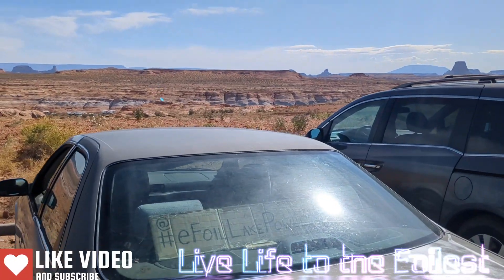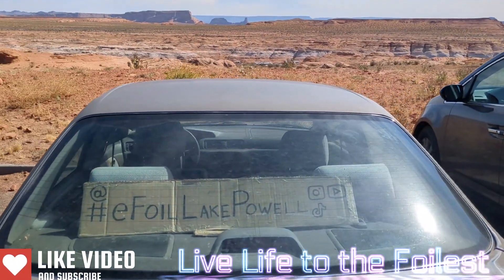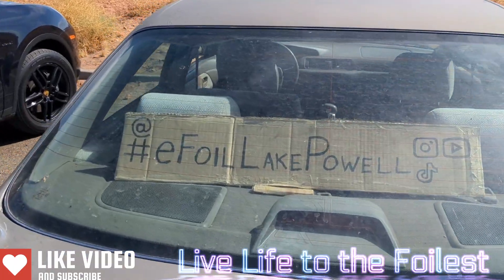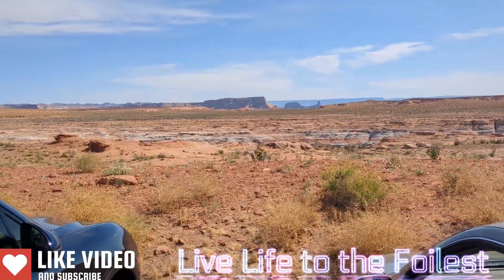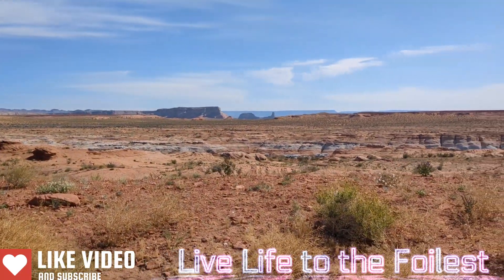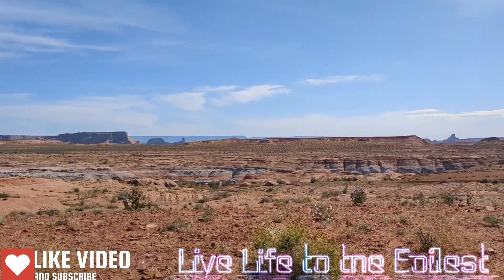Alright, that's all I have for you guys. Thanks for watching. Please subscribe and follow and like — all those things you know how to do. And come and enjoy beautiful Lake Powell, most important of all.